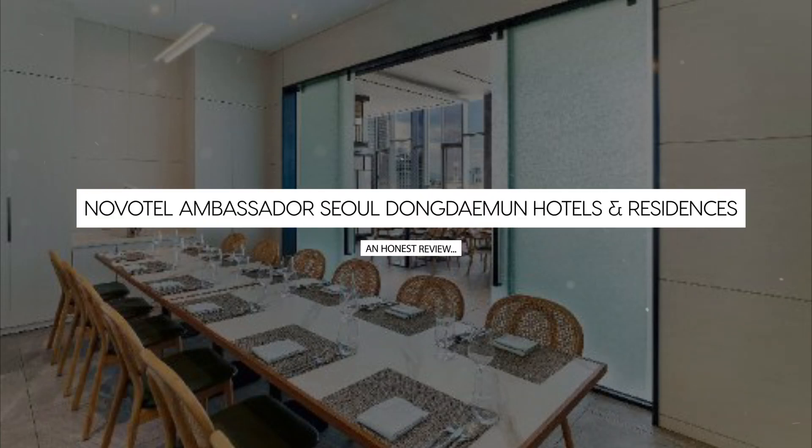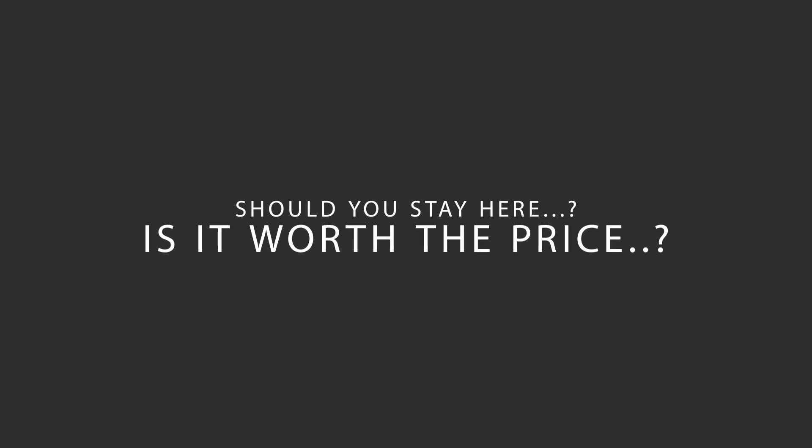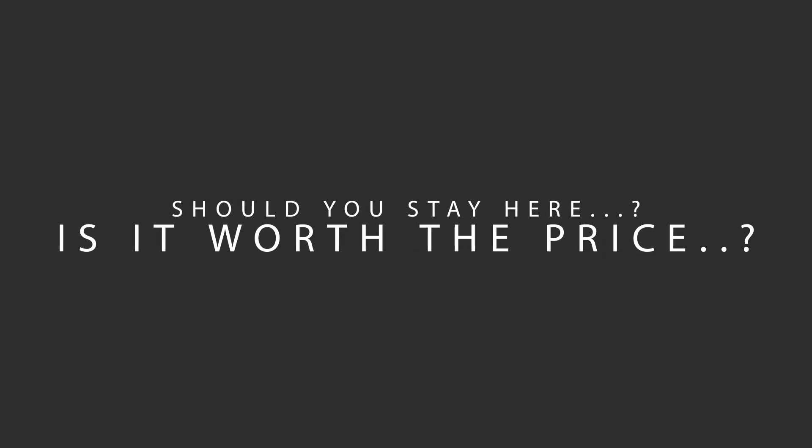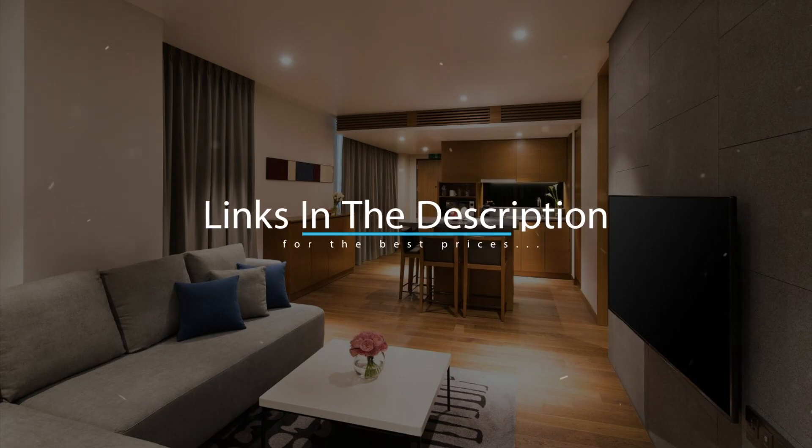Today, we're diving deep into a review of NovoTel Ambassador Seoul Dongdaemun Hotels and Residences, located in Seoul, South Korea. Let's find out if this hotel lives up to its reputation, and if you should stay there. For booking a stay at the most ideal price, check out the link in the description.